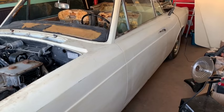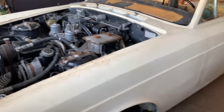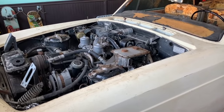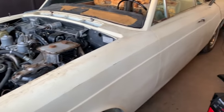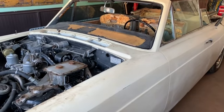The body is completely rot-free. The frame is good. The chassis is good. The engine apparently is low miles, although I've not tried to turn it over or start it yet. The body doesn't look all that bad. The interior - that's another story.